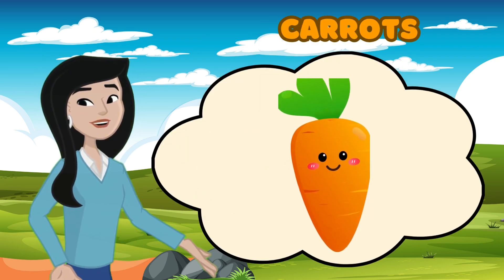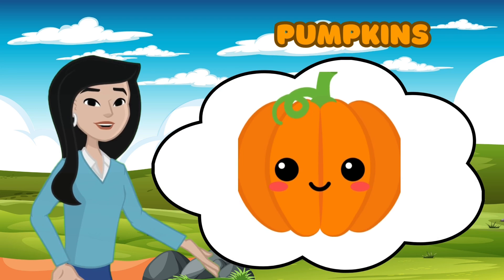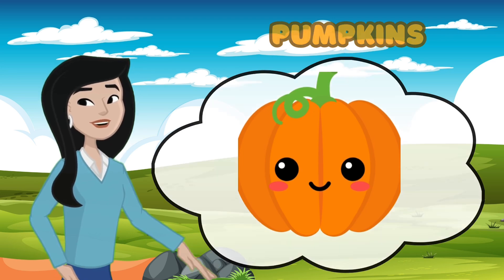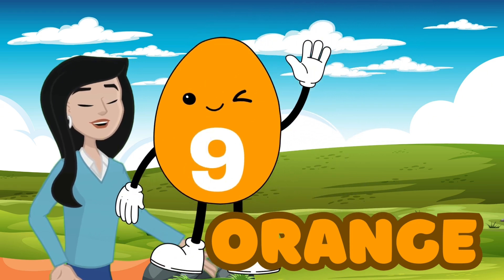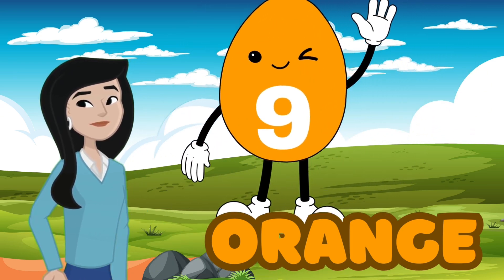Here's a hint: it's the color of carrots and pumpkins. Orange! Orange, exactly — it's orange. You're so good at this. And what number is on the orange egg?